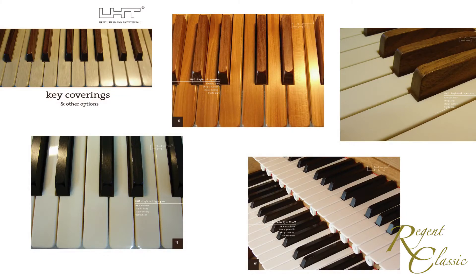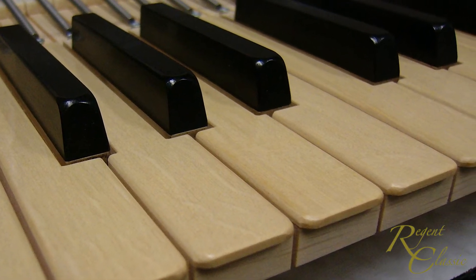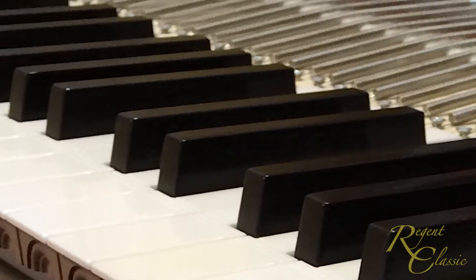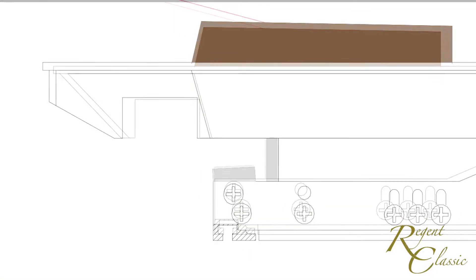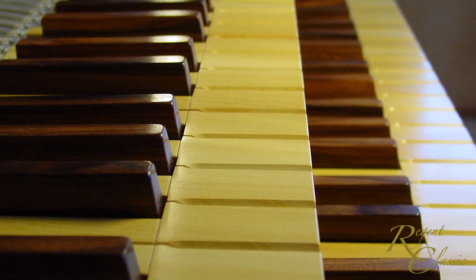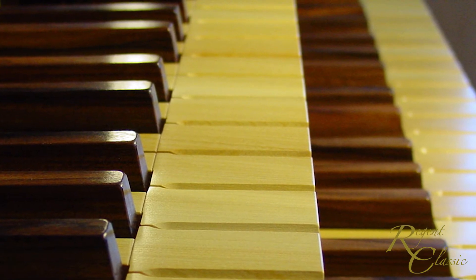Regent Classic offers the fine keyboards made by Ulrich Hermann Taster-Turbau of Germany as an option in its custom consoles. World renowned as designers of tracker touch key mechanisms, UHT keyboards can be supplied with a wide range of finishes such as these mineral naturals and grenadilla sharps, and with a number of different key profiles. By means of fine adjustments possible to the resistance point and weight, the feel of your keyboards can be made to match your exact requirements.